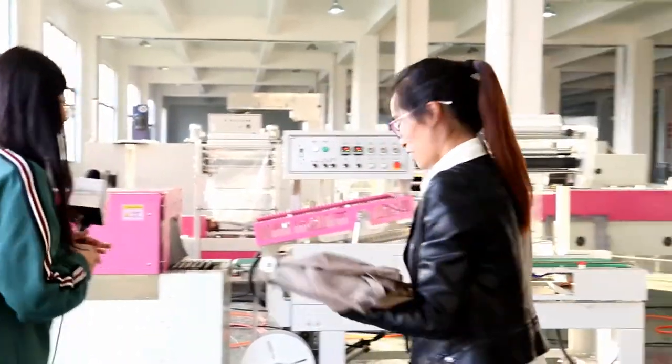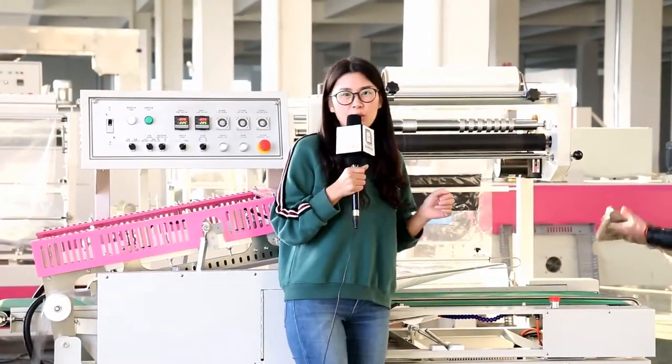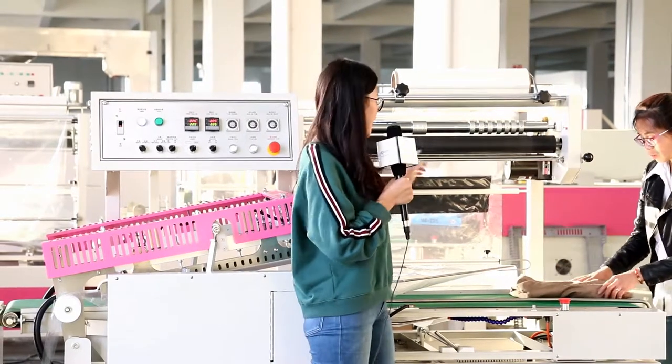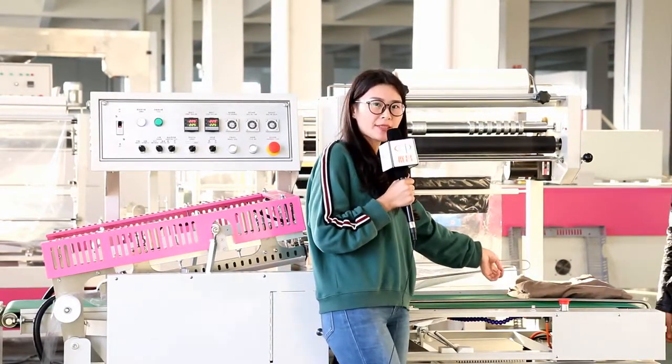Sure. Hello Yan, please give me the clothes. Let's get started. Before packaging we need to adjust the machine — set the height and width according to the size of the product.